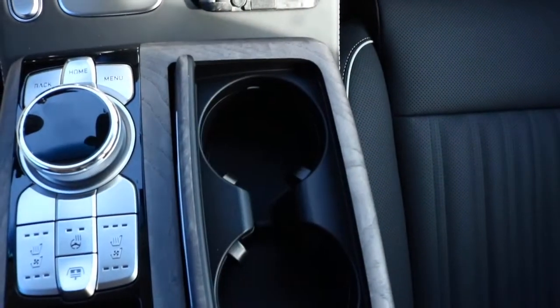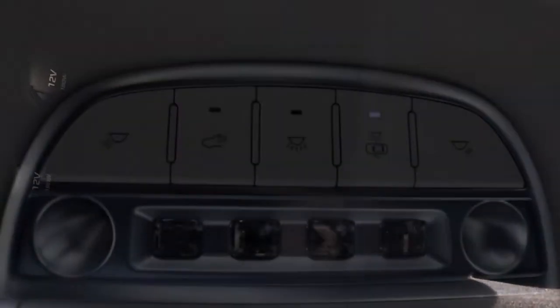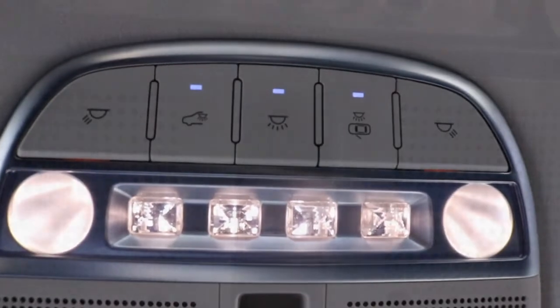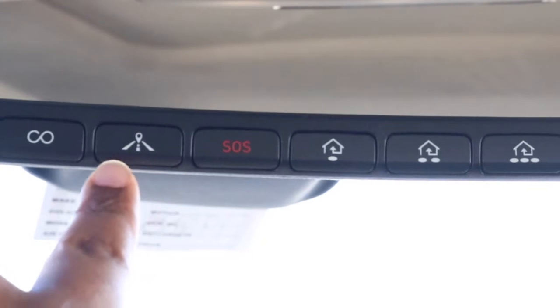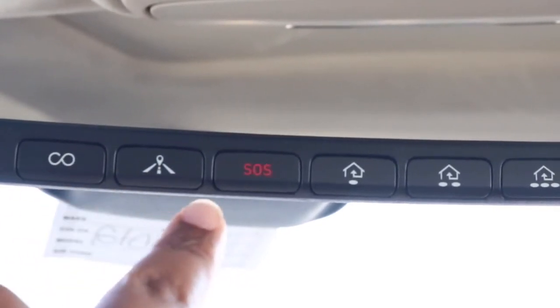We just unveiled the cup holder area. In the center console you have your 12-volt outlet and it's pretty deep. We made our way up to your interior lighting with your moonroof control. On the rearview mirror you have your SOS Safety Connect compass with Genesis Connect.